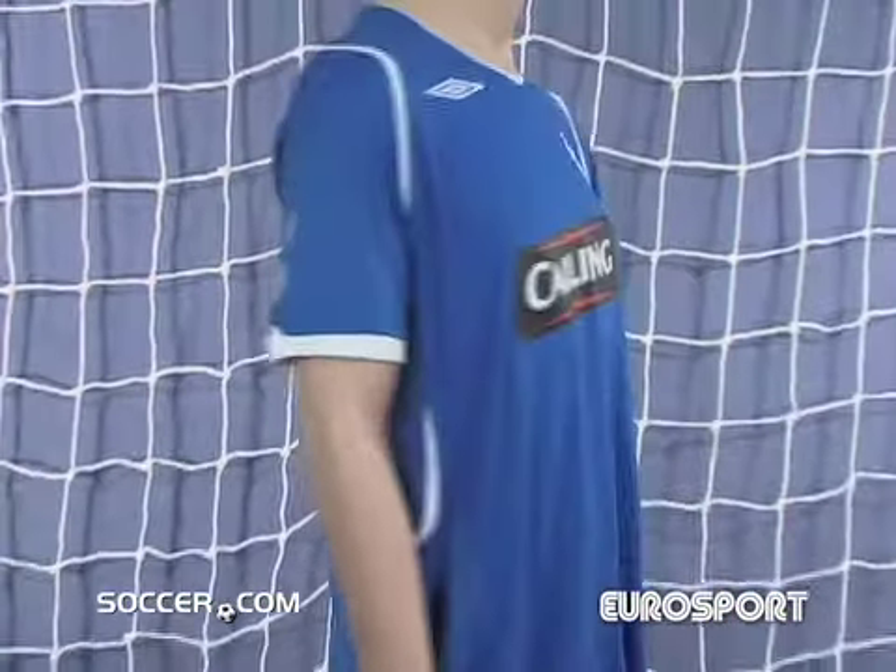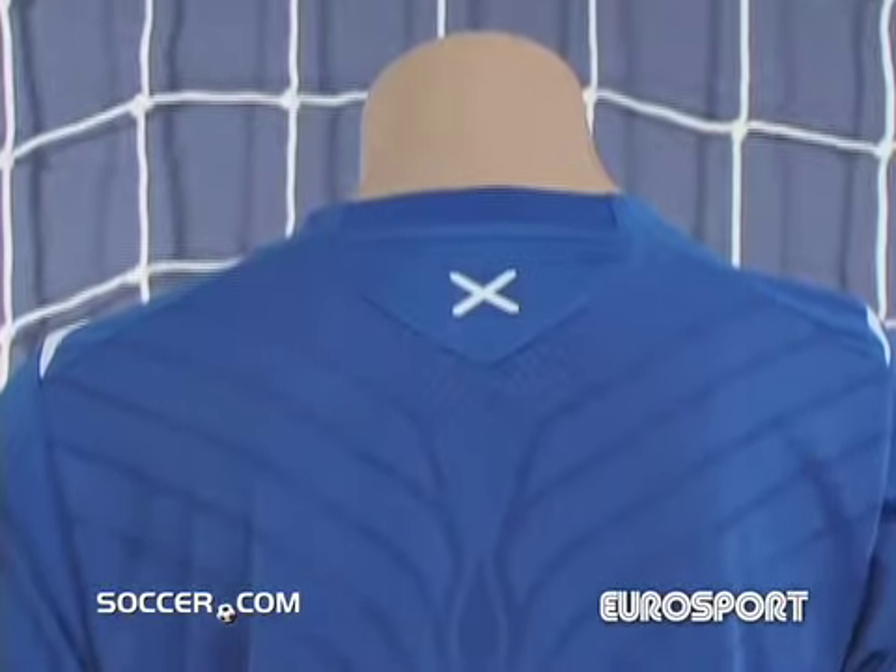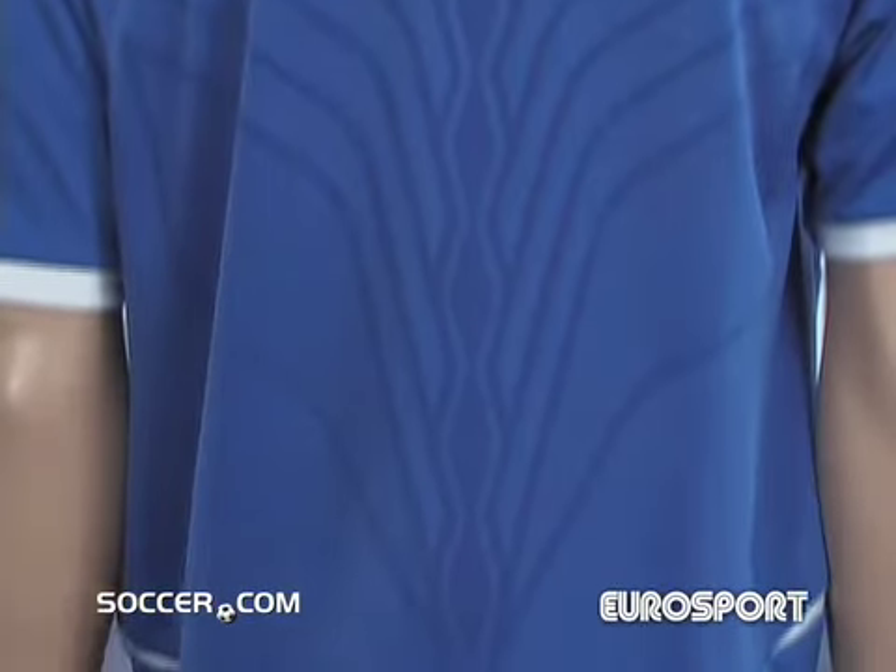The Rangers have won more major football trophies than any other club in the world. Show your support for the teddy bears and wear the official Rangers FC home jersey.